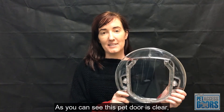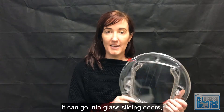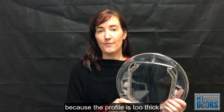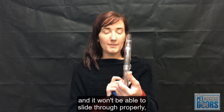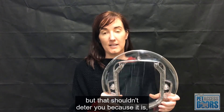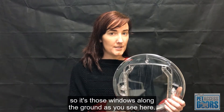As you can see, this pet door is clear. It's very well suited for low light windows. It can go into glass sliding doors, but unfortunately not all sliding doors because the profile is too thick and it won't be able to slide through properly. But that shouldn't deter you because it is great for low light windows — those windows along the ground, as you see here.